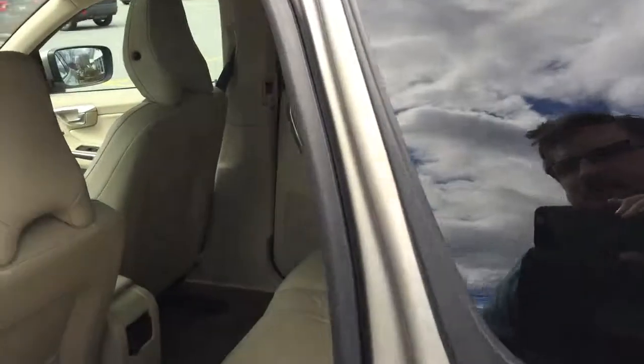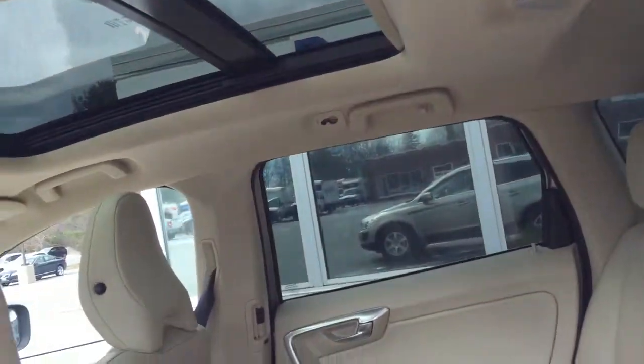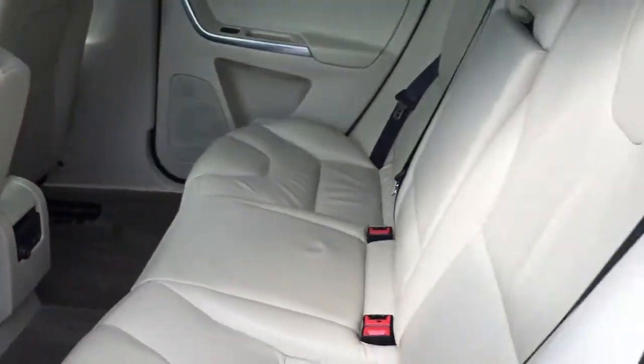One of my favorite things about the XC60 — beautiful panoramic moonroof. Check that out. Back seat drivers get tans.